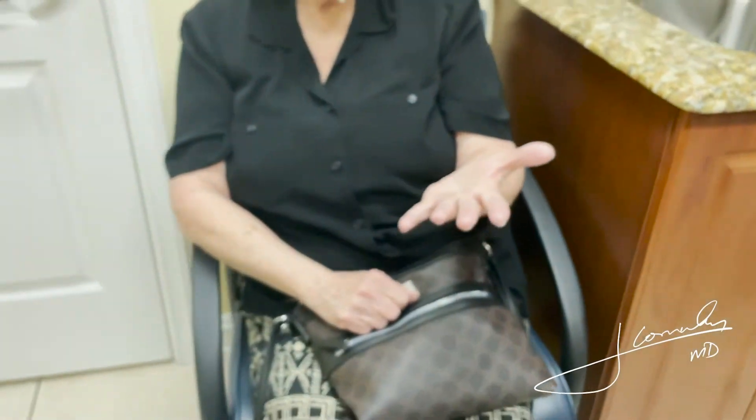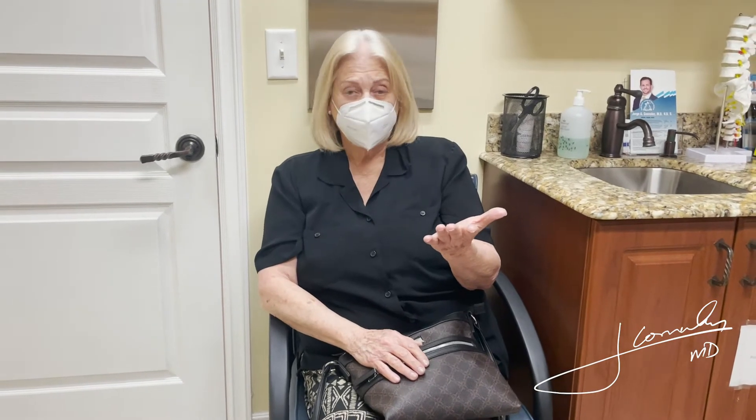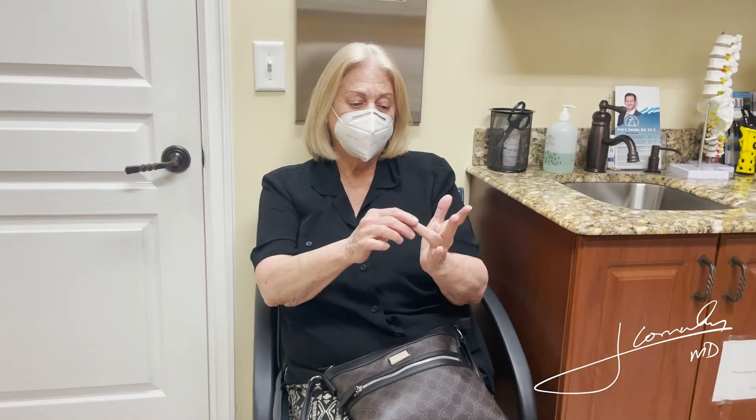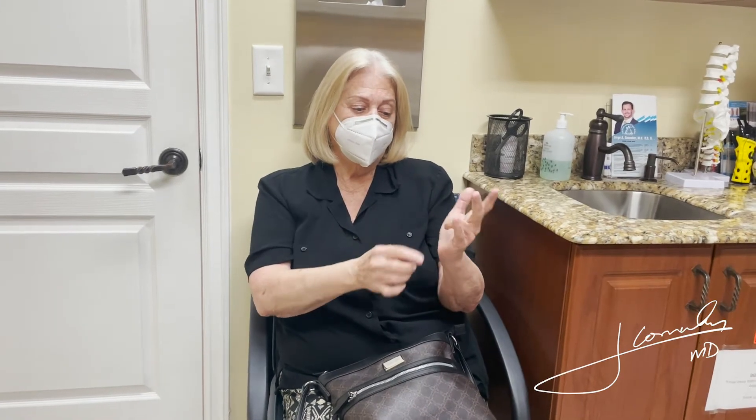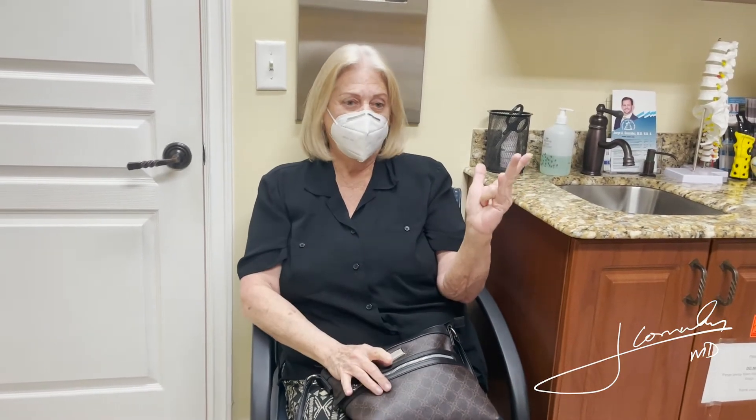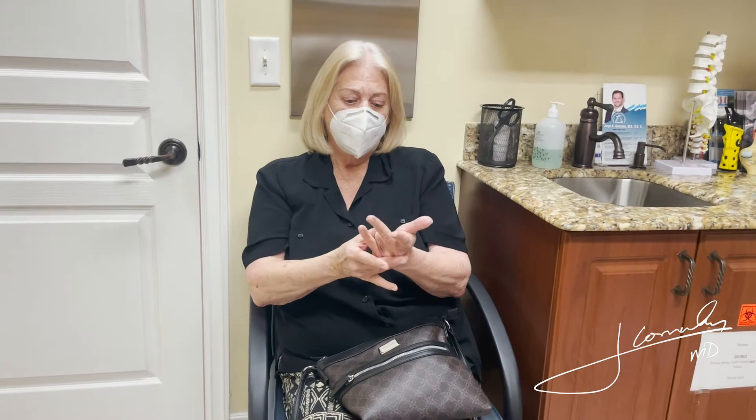Maria, tell me a little bit about what your symptoms were before. Well, when I came here to see you, this ring finger had been acting up until it finally came down to the palm of my hand, and I was literally like this for over a week. I remember.